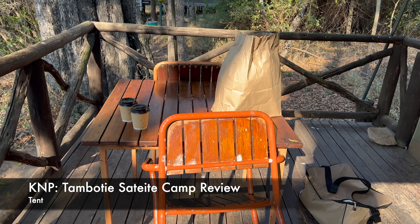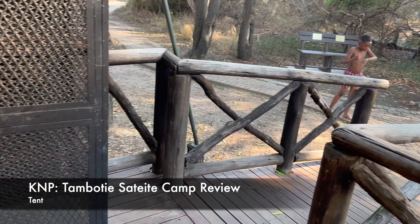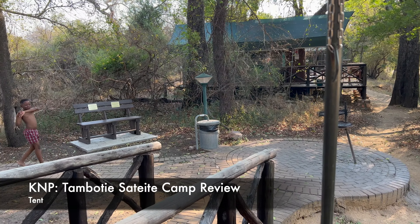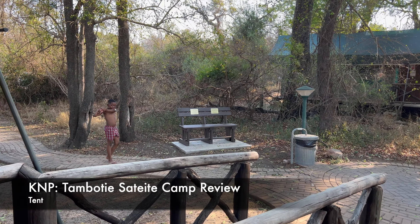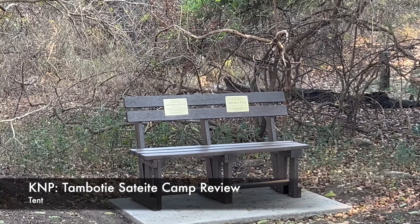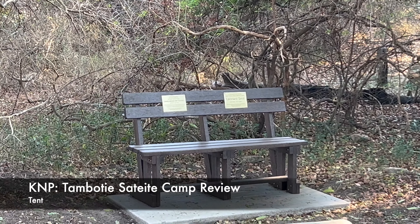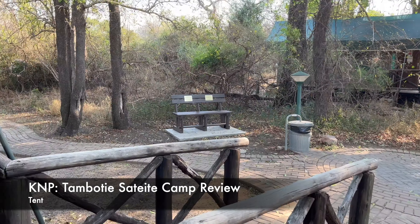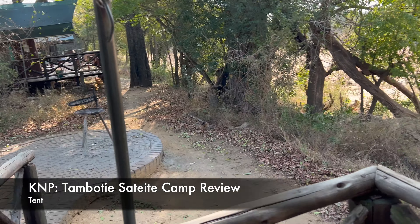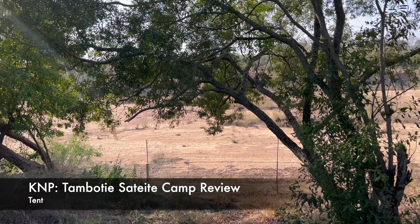We'll start outside - we have two chairs and a table there, and also a bin and a bench. There's Leonard Smith and Leonie Janse van Furen on the signage. I also have a price stand there which is movable, which is cool. Yes, that's a nice view here.